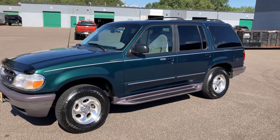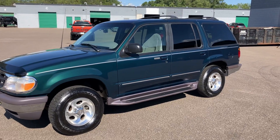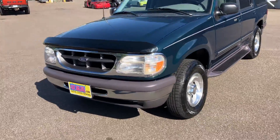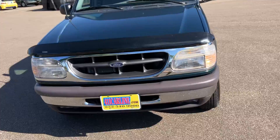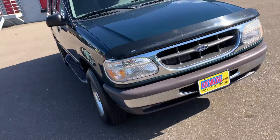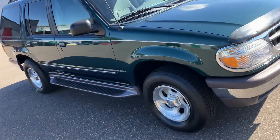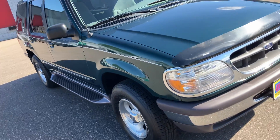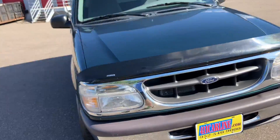...Ford Explorer. I believe it's an XLT — it's got dual power seats, so I'd assume so. This thing is from California; it spent most of its life in Oregon and then some time in California. If you're familiar with either of those states, they do not have rust or road salt, so this thing is super clean.